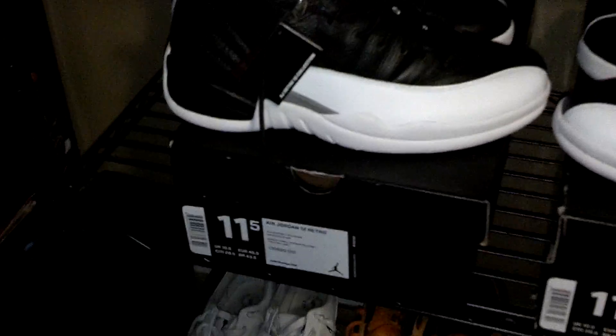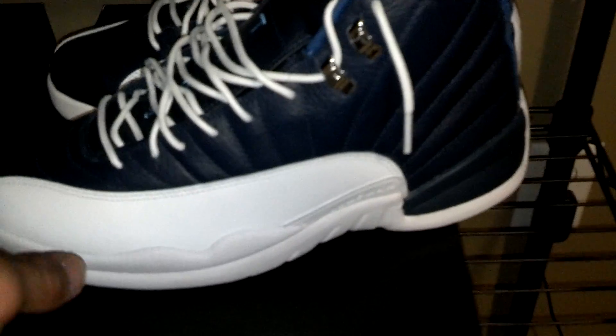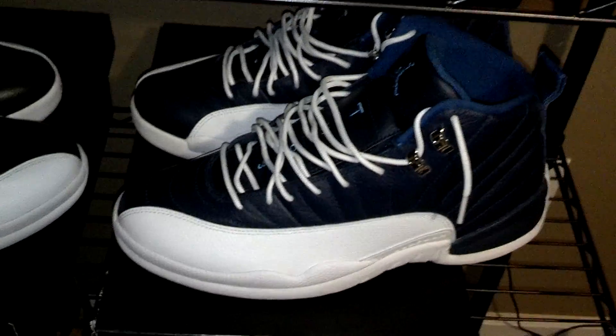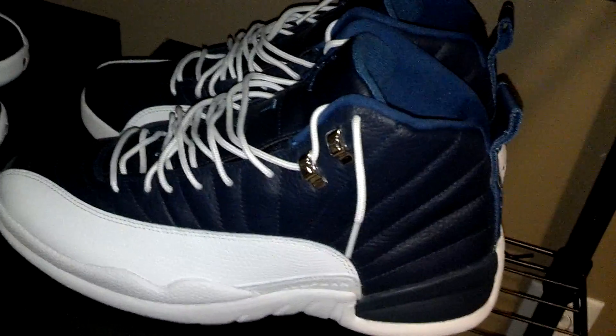My number 8 pickup of 2012 — I'm going to put these together as my number 8: the Playoff 12s. I never had the Playoff 12s when they came out, but I did have the OG Obsidians. I bought them in a size 12 in 10th grade thinking I'd have a growth spurt, but they were too big. Now I got my regular size. I just buy what I like — I don't buy shoes due to hype.